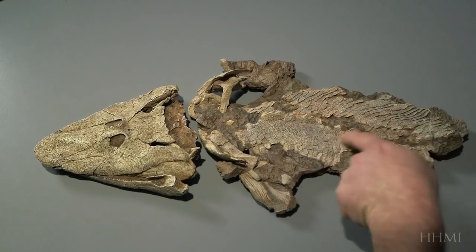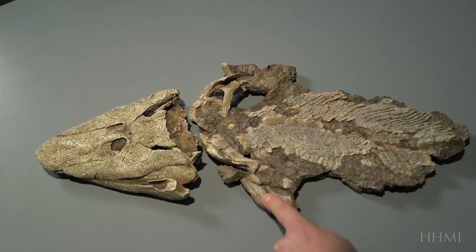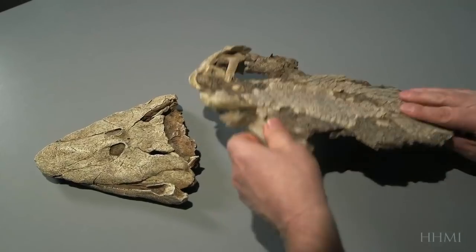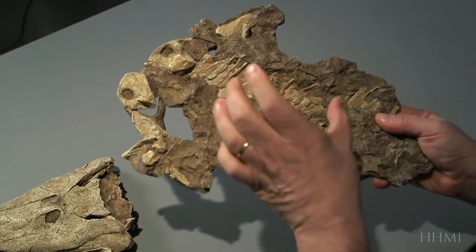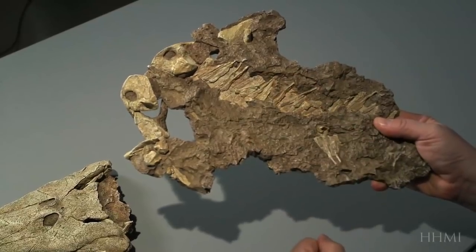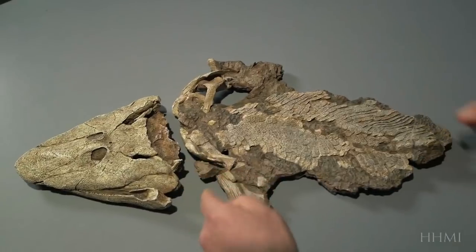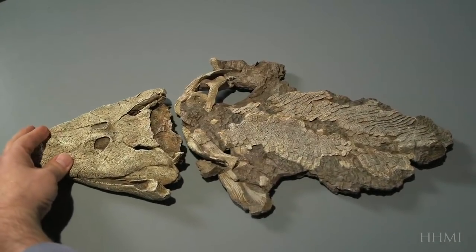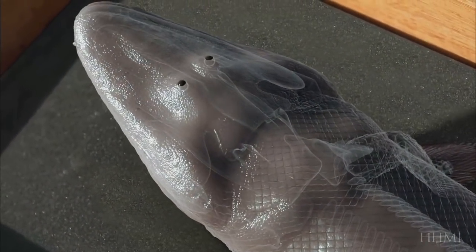Like a fish, it had scales on its back and fins with fin rays. But like an early tetrapod, it had a flat head with eyes on top. And when we look inside the body, we see these huge interlocking ribs that would fit together to probably support lungs during breathing. And when you put the body together with the head, what you see is it has a neck where the head can move independently of the body, allowing the animal to peer outside the water, avoid predators, and find prey.